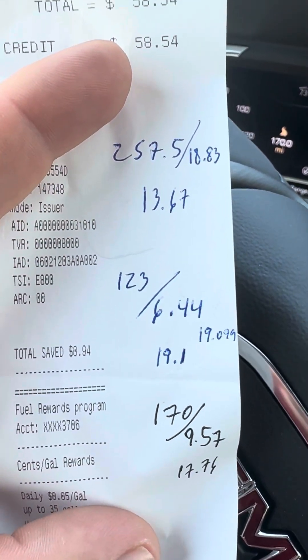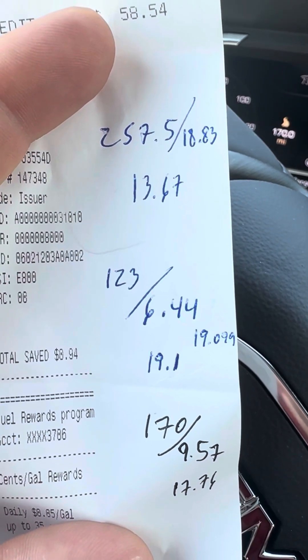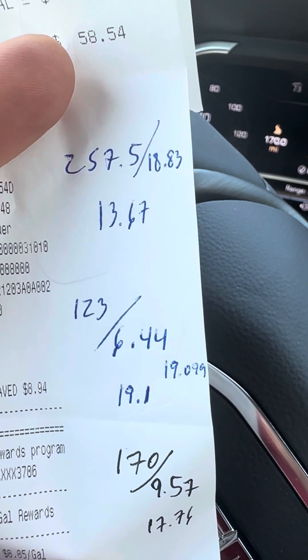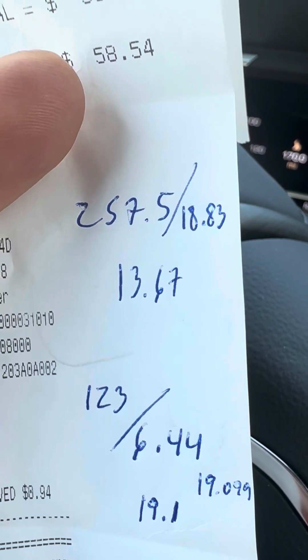I've done a couple of other fill-ups where I drove straight on the highway, and that one was 19.1 — or 19.099 MPG.